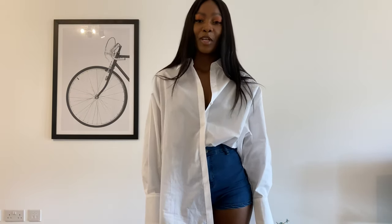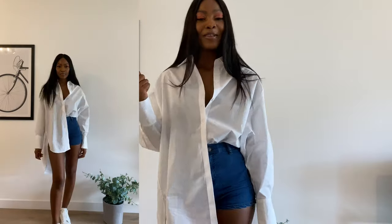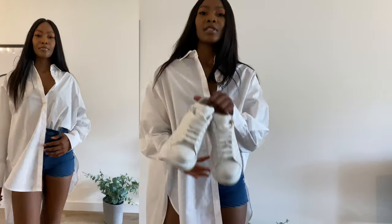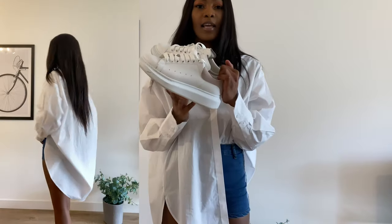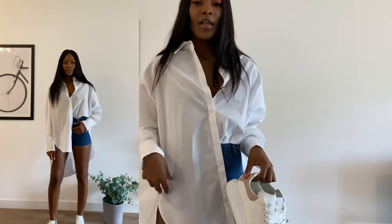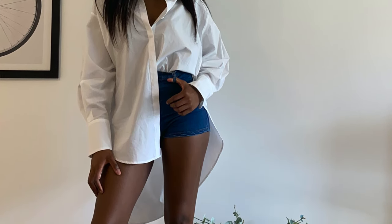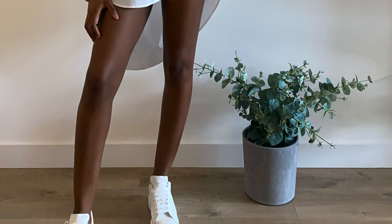If you have me on Instagram you've already seen outfit number four, and if you don't follow me on Instagram, now is a great time! I paired this shirt with a pair of denim shorts and these Alexander McQueen trainers. This shirt is perfect for these shorts because they're ridiculously short — the shirt covers all of the madness at the back and still looks cute on the front.